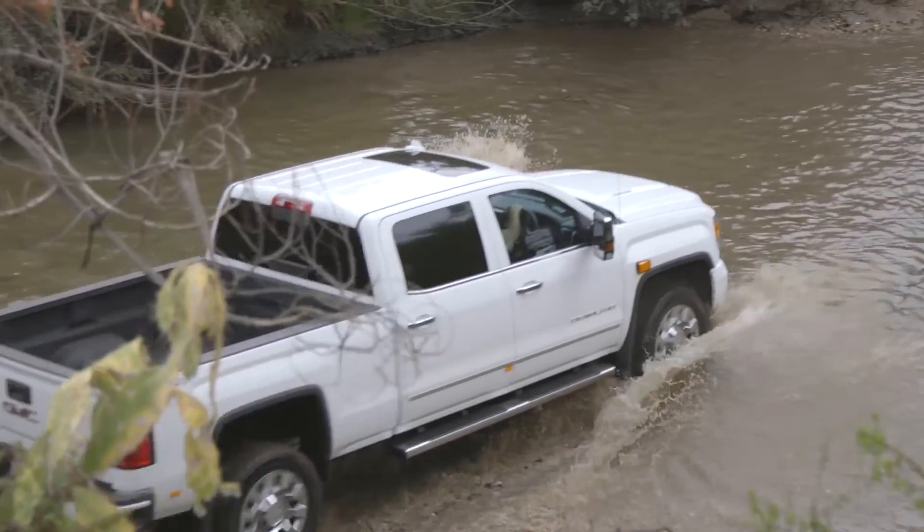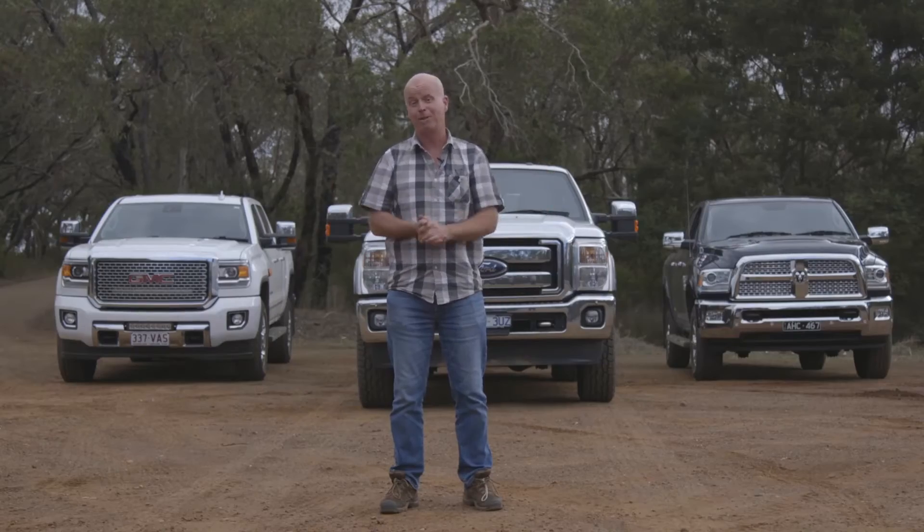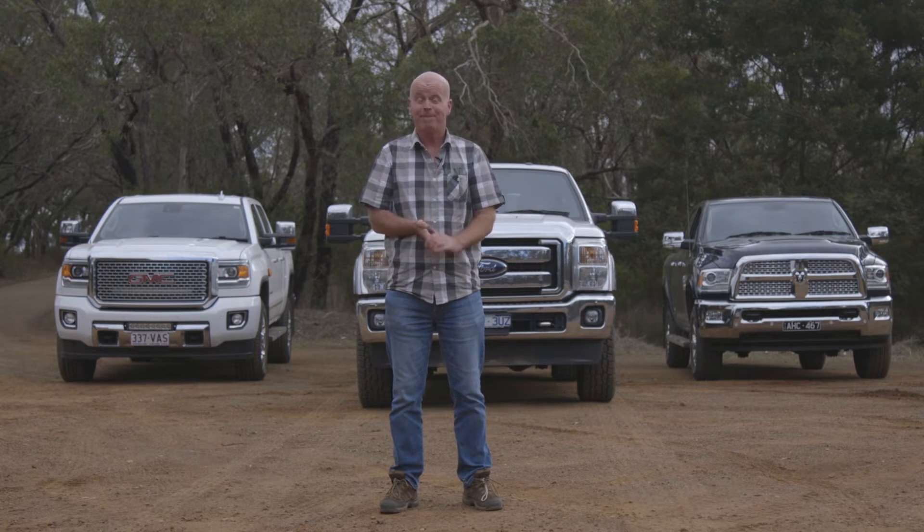We've spent a couple of days with these blinged-up beasties and they may not be practical for the urban environment, and they're expensive. But if you've got a very big load to tow, one of these may be the answer. After all, sometimes maybe size does matter.